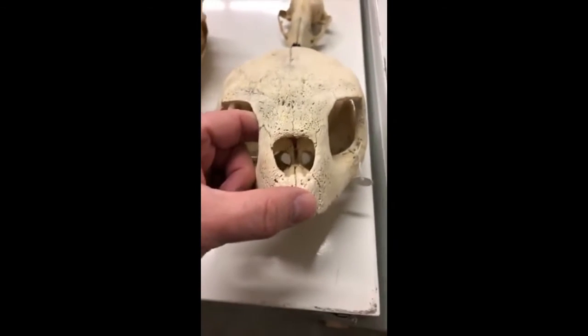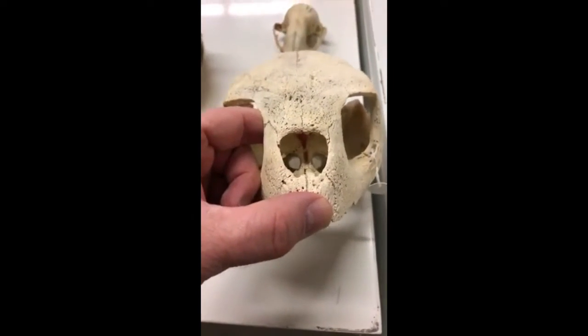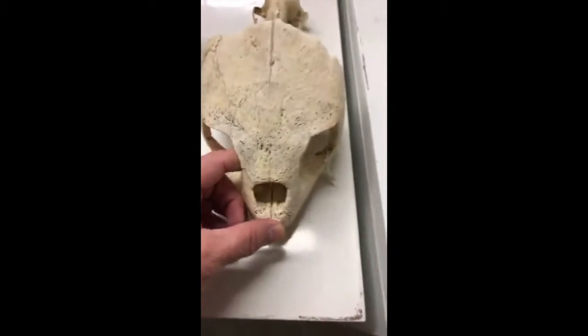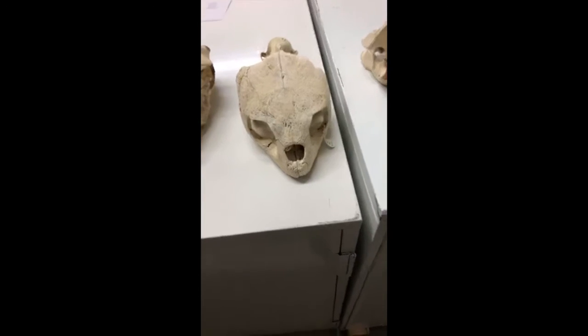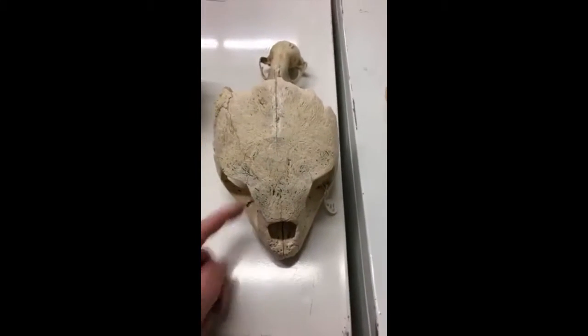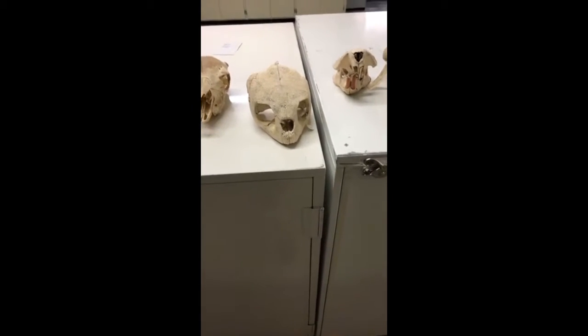That would be typical of reptilian skulls. Most reptiles are what we call ectotherms, or cold-blooded, which simply means that their body temperature is dependent somewhat upon the environment.